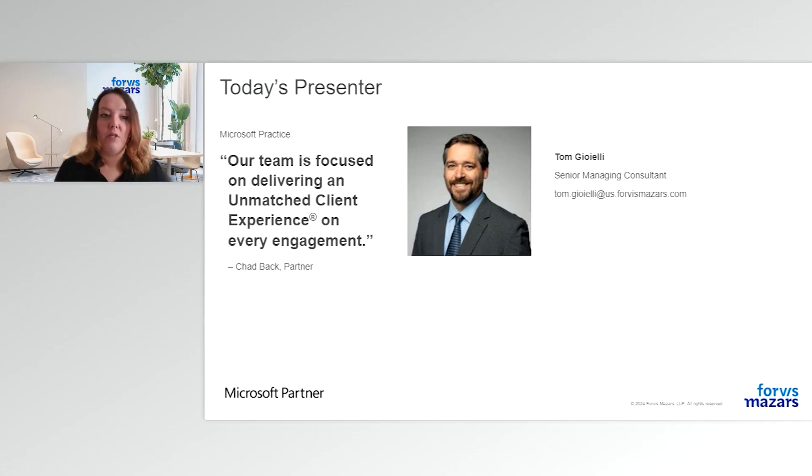Tom has 10 years of experience working with CRM software, conducting analysis, design, and implementation projects, and previously worked as a CRM admin. He helps clients design their CRM systems to fit their business needs, promote user adoption, and streamline business processes. Thank you for participating in today's webinar. Now I will turn over the presentation to Tom.